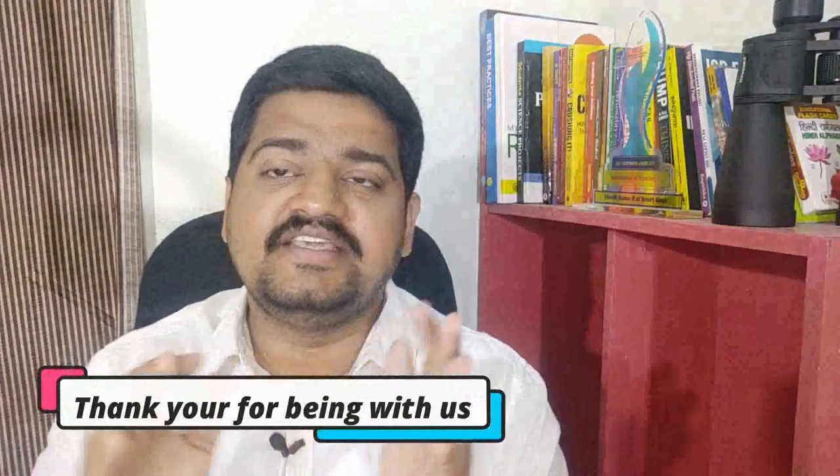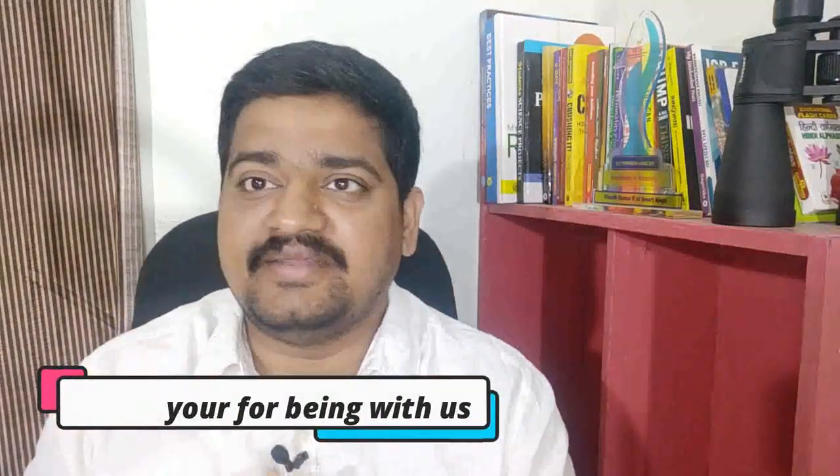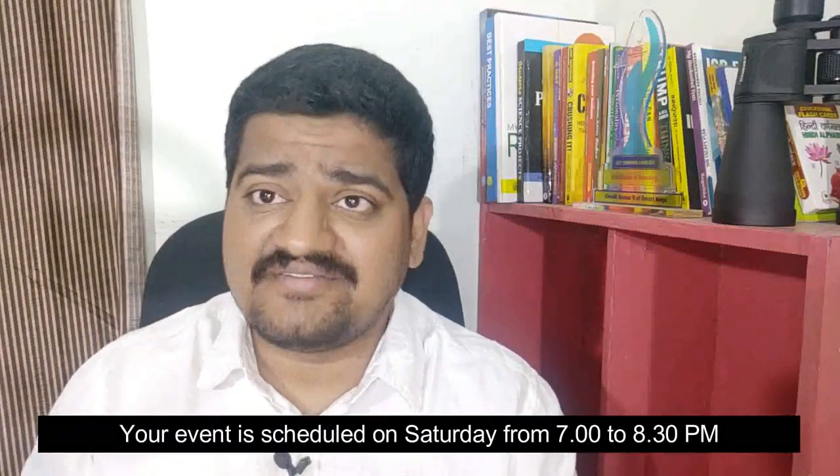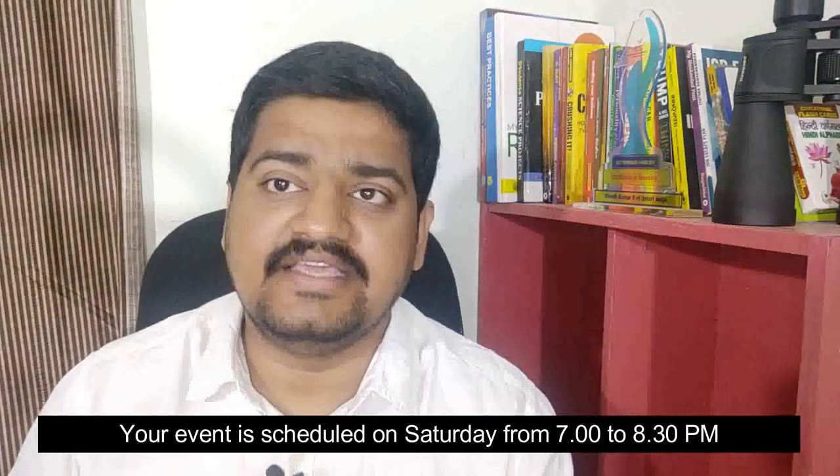Hi everyone, this is your learning coach Vinod. First of all, I want to thank you for purchasing the virtual planetarium show. In this video, I'm going to talk about what to expect from us as the next sequence of information flow. The event is going to happen on Saturday from 7 to 8:30 in the evening.